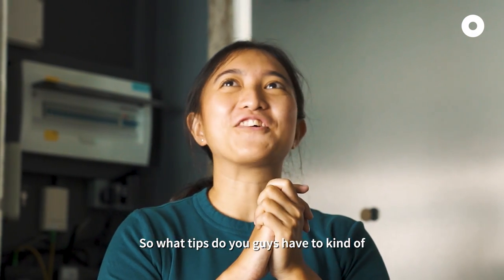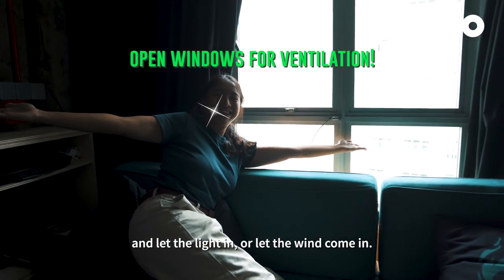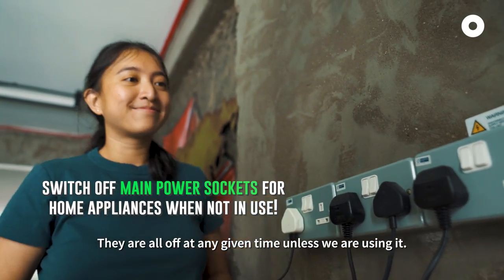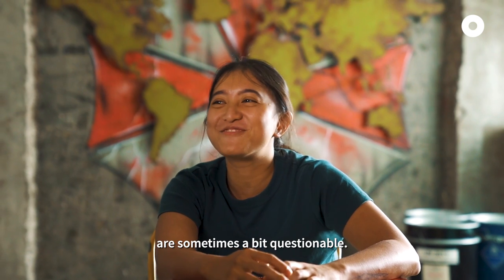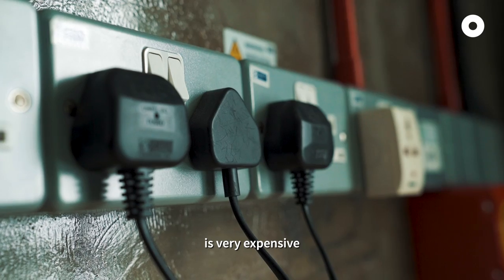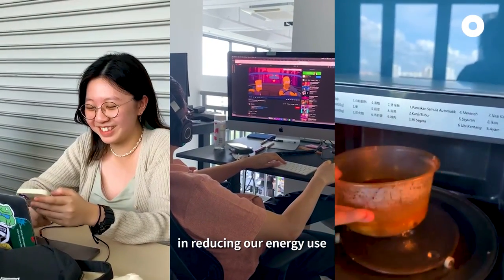So what tips do you guys have to reduce energy usage? All the lights are LED lights — they consume less energy compared to normal lights. On a good day, we'll try to open the windows and let the light in or let the wind come in. When you do turn on the aircon, we keep it at 25 degrees and above at low fan. Also, all our power points are very accessible and off at any given time unless we're using them. Personally, I've always thought that individual effort is sometimes a bit questionable — like whether it really makes a difference. But there are 7 billion people in the world, and the world may be a better place if you make the first effort. Living sustainably is not going to be that pricey, because we know we'll definitely reap the benefits. But every effort counts.